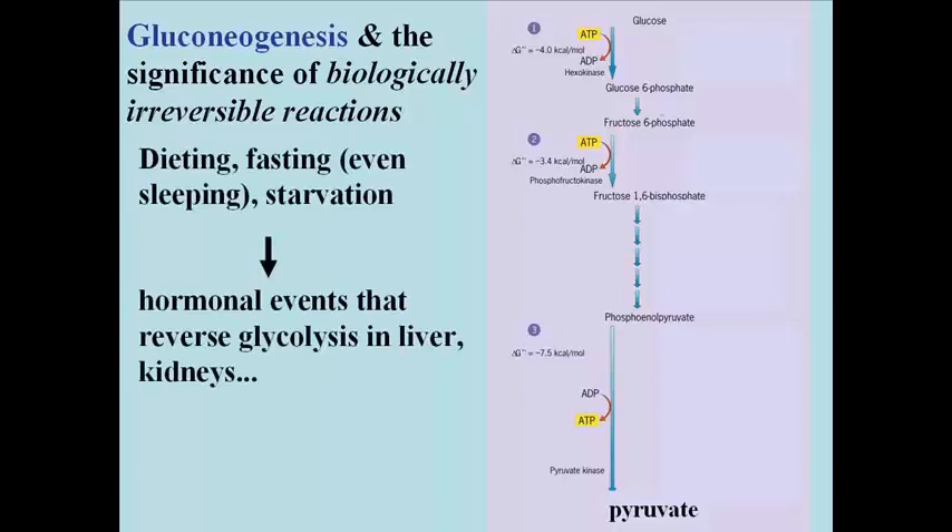If you are dieting, fasting, sleeping, or starving, this sets off a series of hormonal events that, among other things, reverse glycolysis in the liver. They also stimulate the use of alternative energy sources like fatty acids for energy, by stimulating the breakdown of triglycerides and freeing up fatty acids for beta-oxidation in most cells.